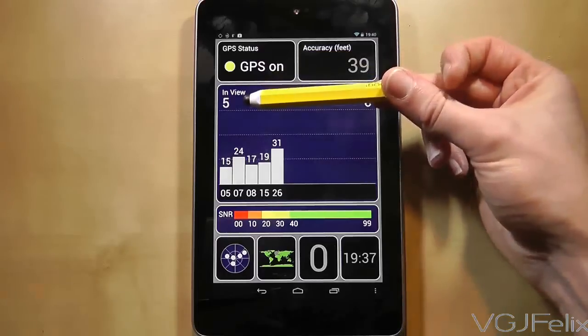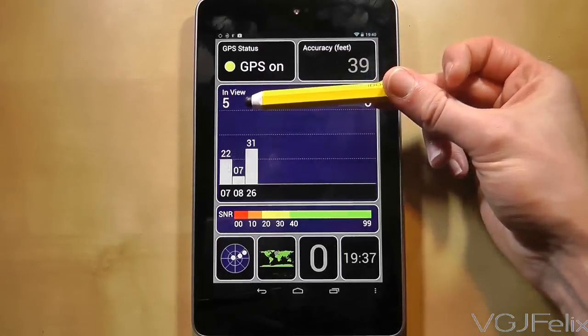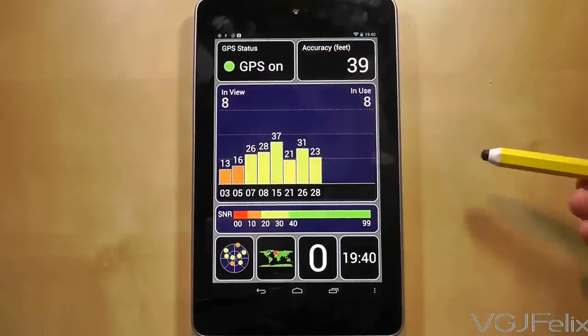This is the main screen and as you will see, when more satellites are picked up the more accurate and comprehensive the data becomes.